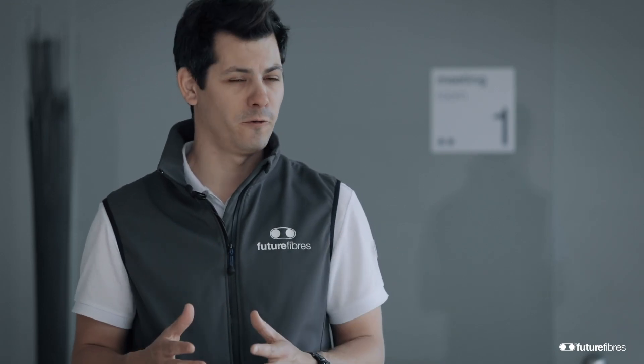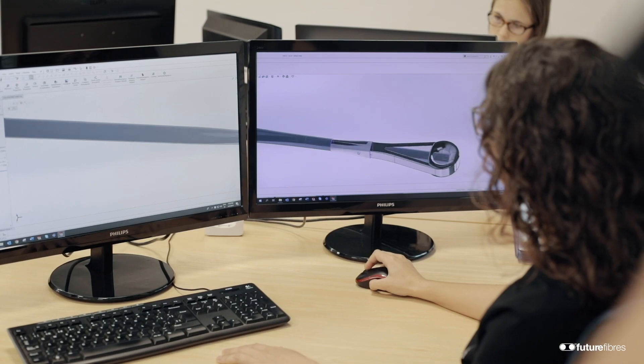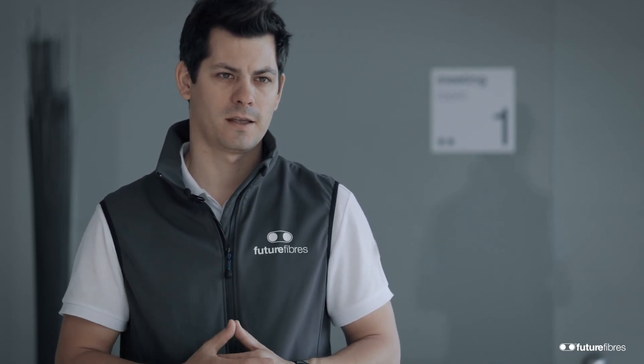Engineers that have been designing the products and designing the process are involved a lot into the manufacturing process. No doubt there — this product is so high-tech that we need to have those two teams working together very closely to ensure the best quality of the product and ensure that the OneDesign is as per the specification of the America's Cup rules.